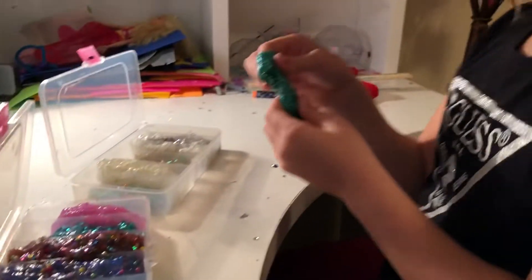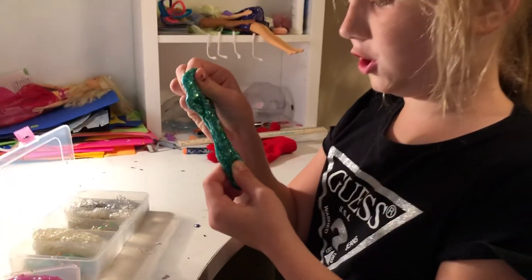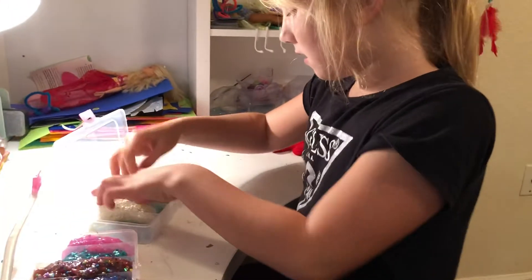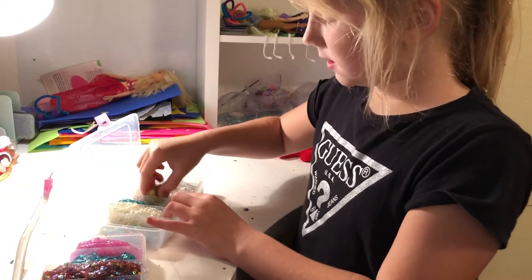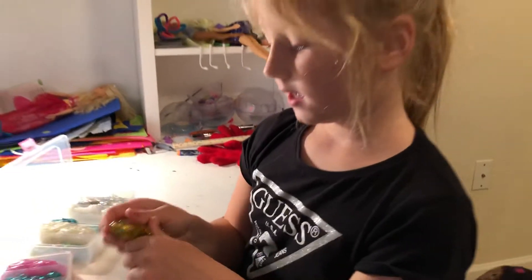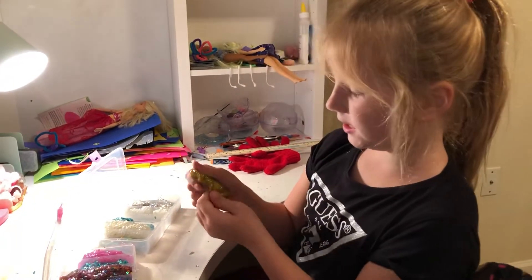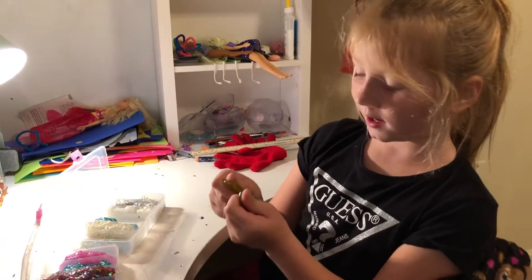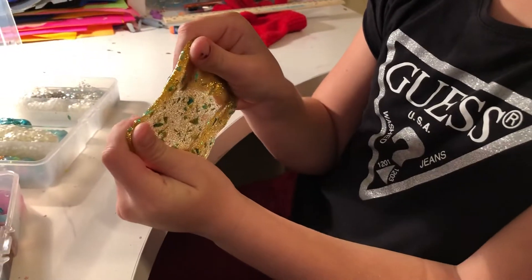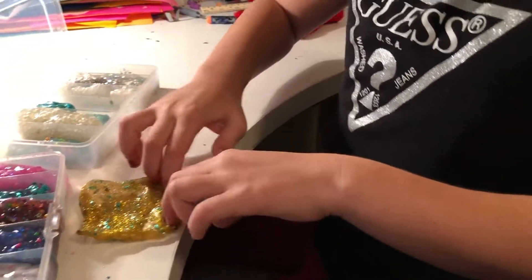This one isn't that great on crunching but it's really good on stretching. This is the royalty slime and I really like it because it's kind of like a diva slime — like royalty inside of a palace or something like that. That's why I really like it.